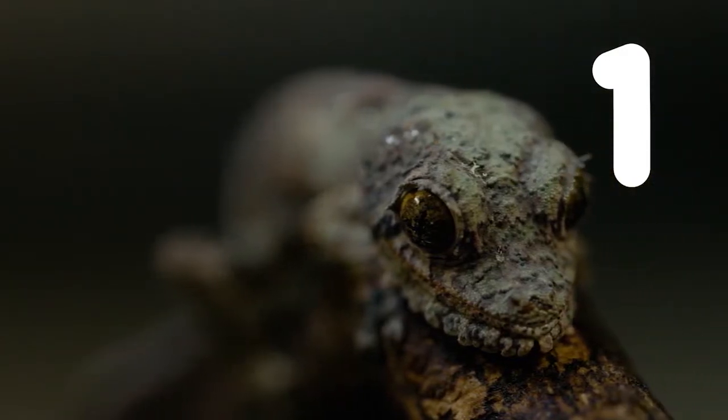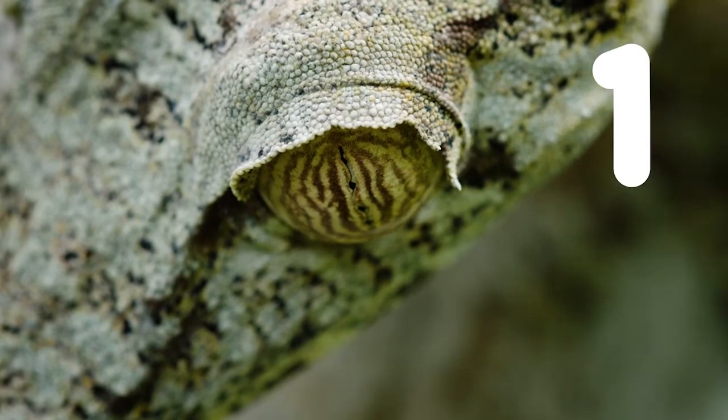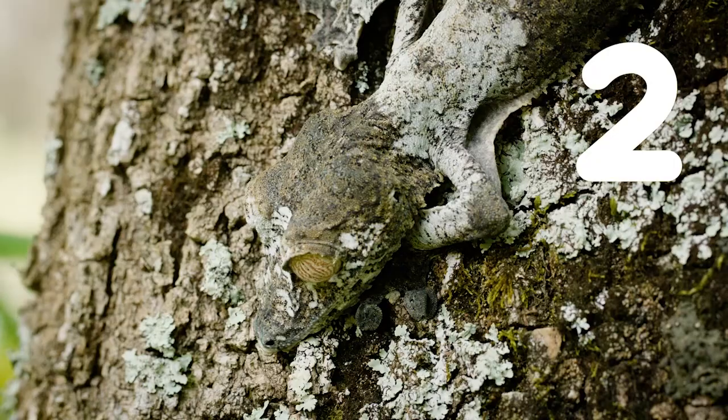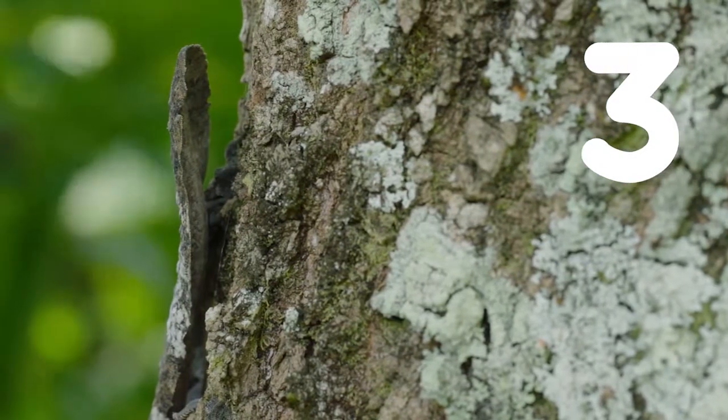Number one, they are all nocturnal, and they have vertical pupils. Number two, they always sleep with the head down. Number three, look at the tail — isn't that like a dead leaf? That's why we call it the leaf-tail gecko.